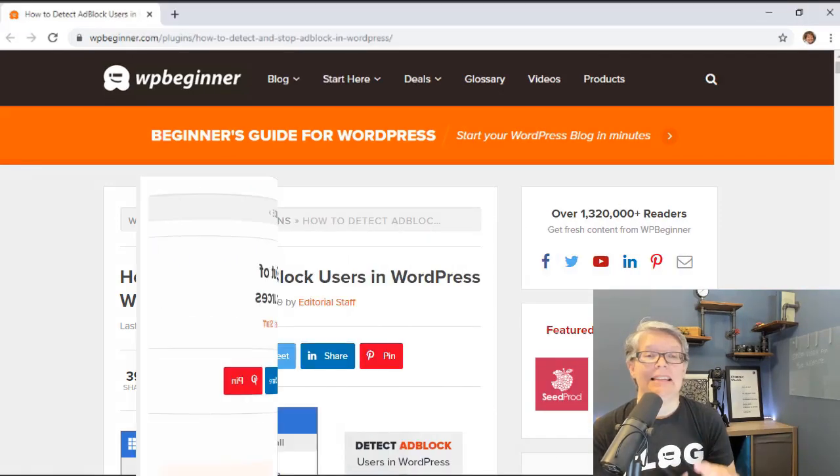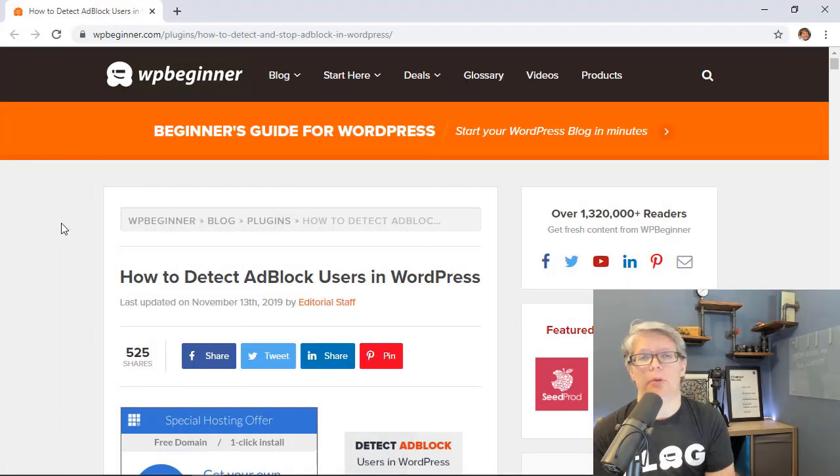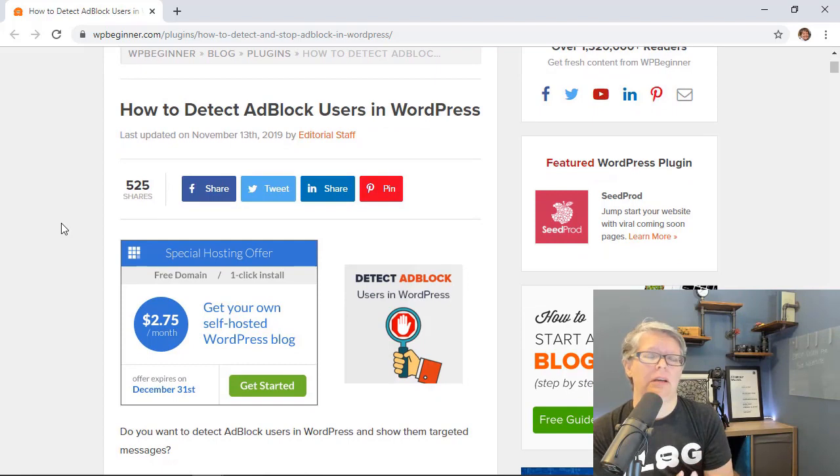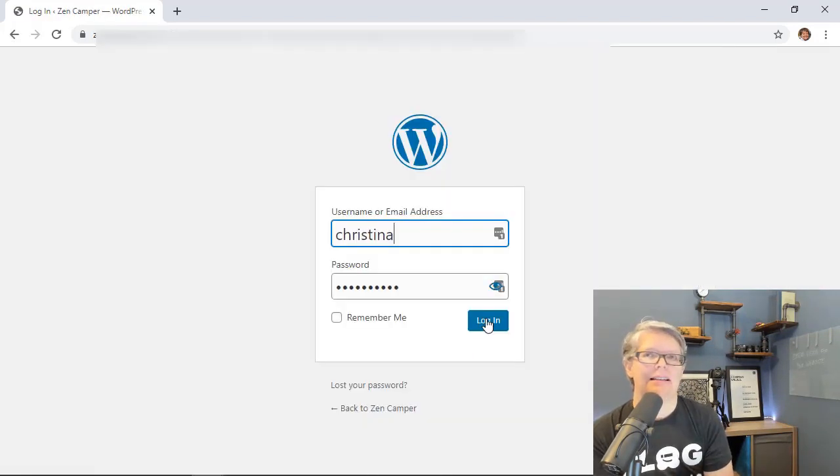The last quarter of the year is huge for advertisers and publishers who have advertising on their website. We've created a tutorial on how to detect ad block users in WordPress so you can find people using ad blockers when they visit your site and even ask them to turn it off so you don't lose that revenue.